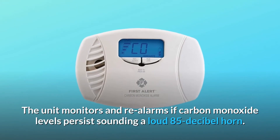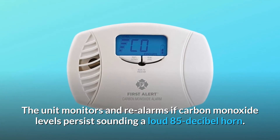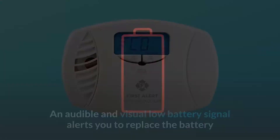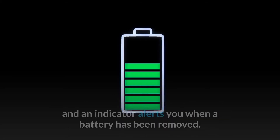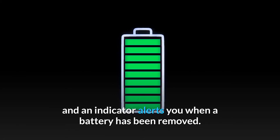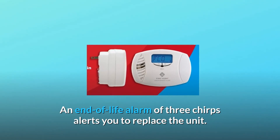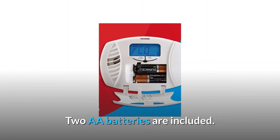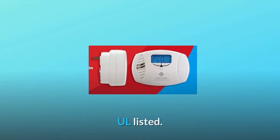The unit monitors and re-alarms if carbon monoxide levels persist, sounding a loud 85 dB horn. An audible and visual low battery signal alerts you to replace the battery, and an indicator alerts you when a battery has been removed. An end-of-life alarm of three chirps alerts you to replace the unit. Two AA batteries are included. Seven-year limited warranty. UL listed.